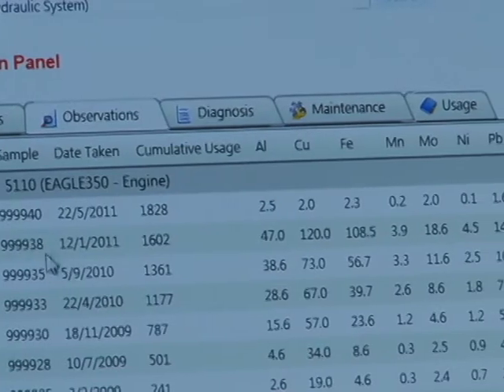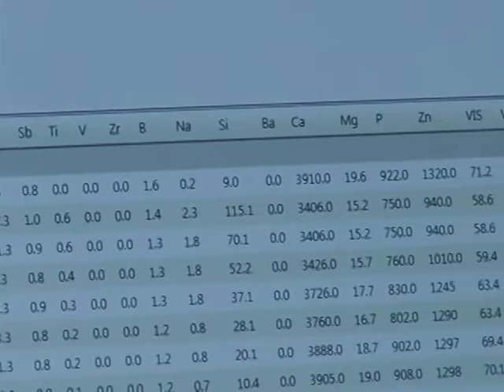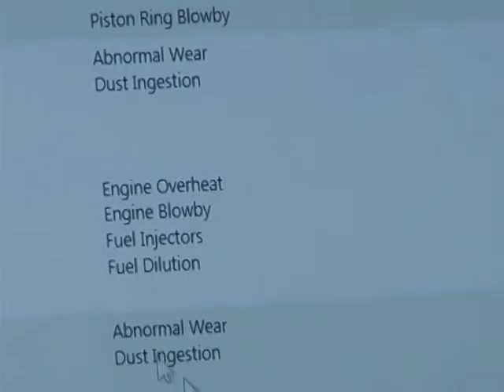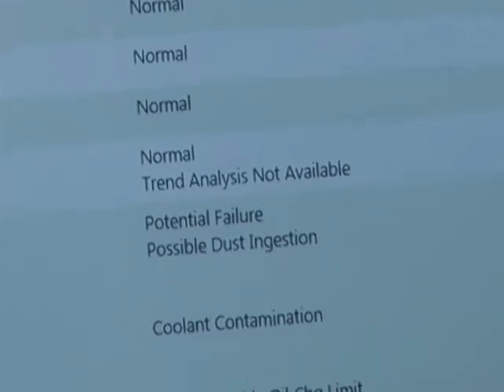AES combines innovation with a hands-on approach to provide a full report to businesses on how their vehicles are running and what needs to be done for them to function at high performance levels. We check for 24 different elements within the oil — most of those are wear elements. Some may be coolant; we can spot coolant, water, and dust. The wear elements include chrome, iron, and aluminum, which indicate general engine wear. We also check for viscosity and the cleanliness of the oil.